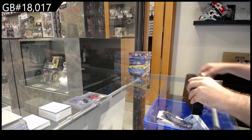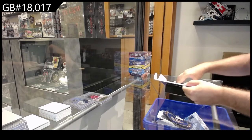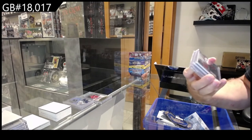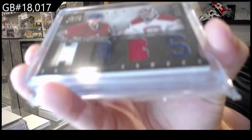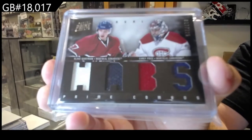Box one again — Quinn Hughes auto, that is literally a case hit. We've also got a dual, number 225 of Carey Price and Jeffery for Montreal.